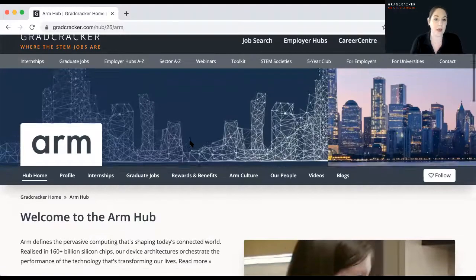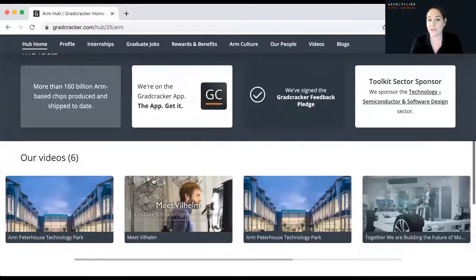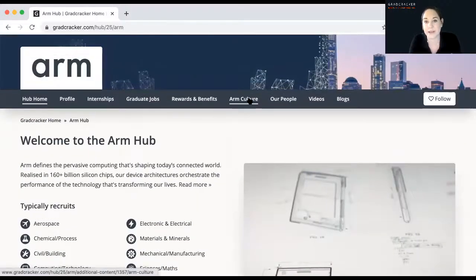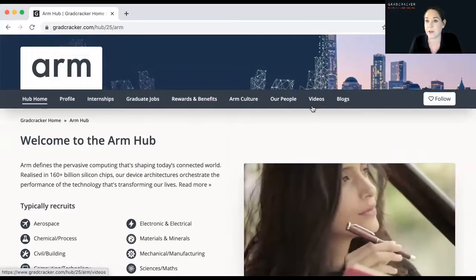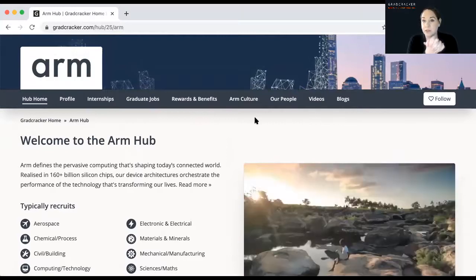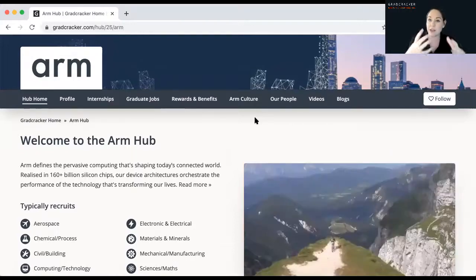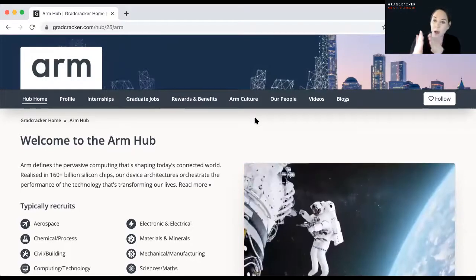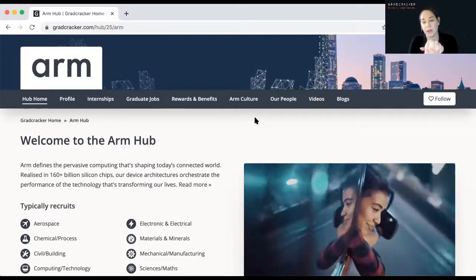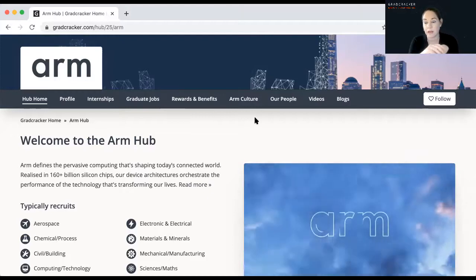This is why we've created Gradcracker the way we have — every employer on the website has one of these company hubs so you can really get to know them. Everyone will have an overview and key facts, video content if available, and pages on culture and people who work for them. With the Arm Hub, for example, they've got videos for you to watch to really understand whether the organisation is right for you. You might look at the job and think it's perfect, but when you've investigated the employer you might think it's not quite right for you. So really understand the employer and what you're applying to before going through the application process.